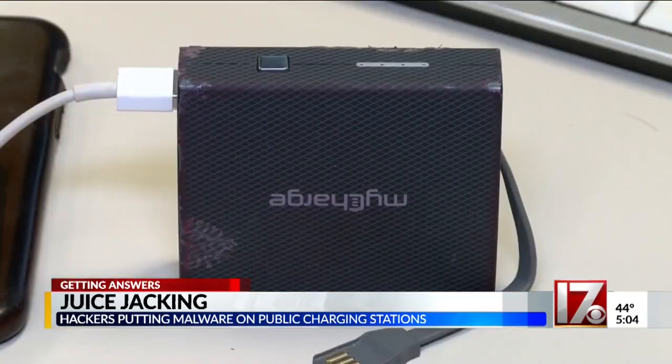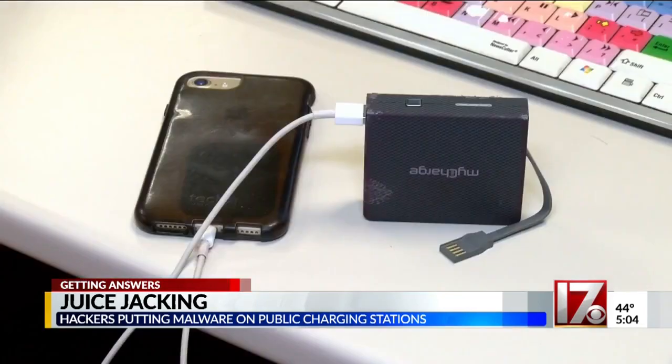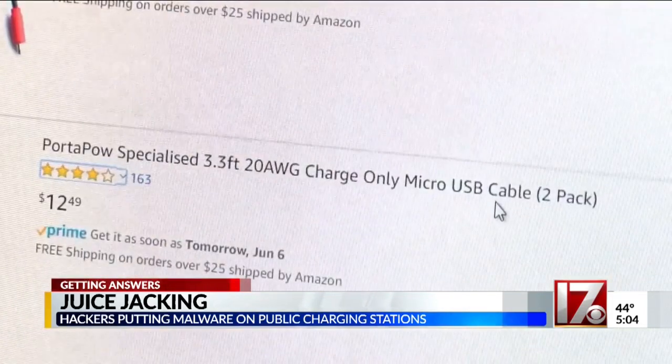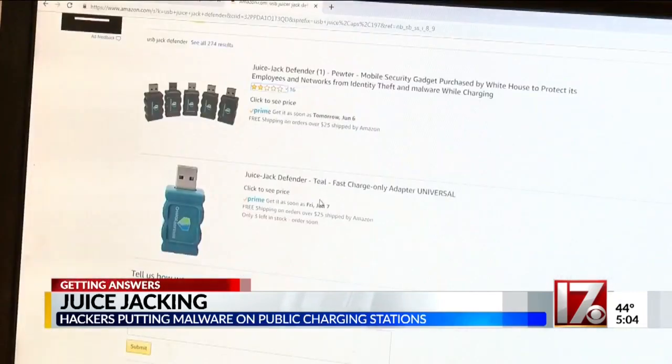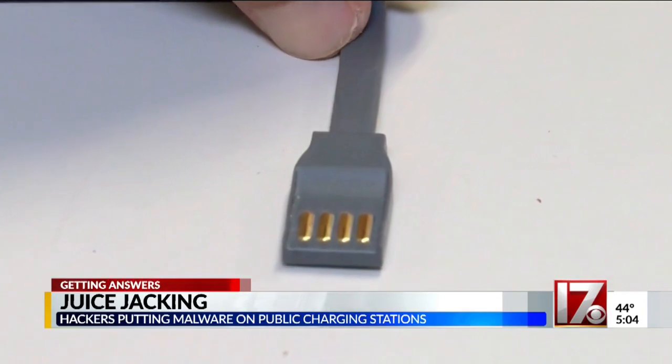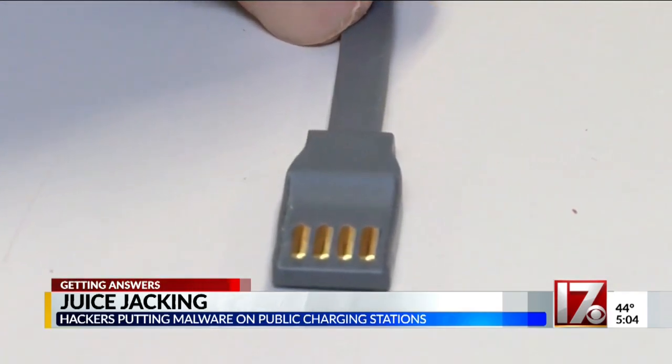IT security experts also say it's a good idea to bring an extra battery pack, or purchase something called a USB port defender — you can find those online. The port defender doesn't have the data pins found in the usual phone connector; it's only used to take in electricity.